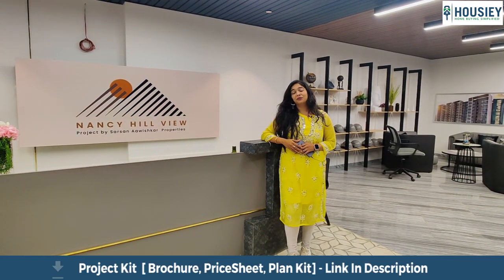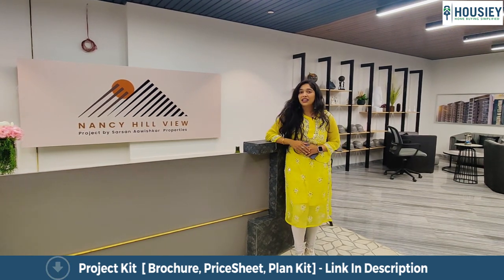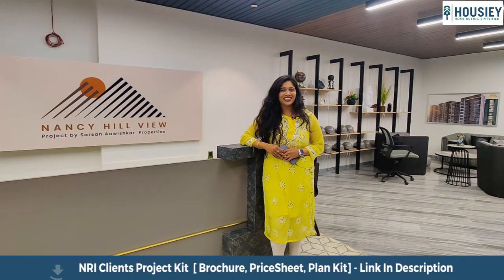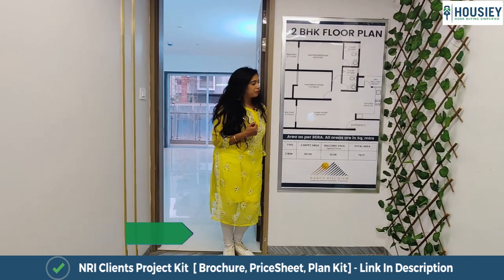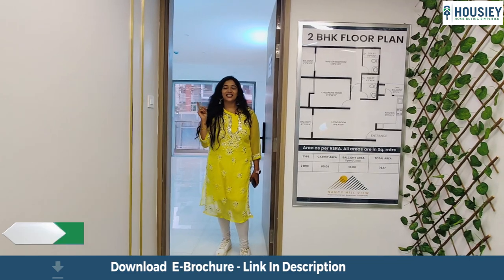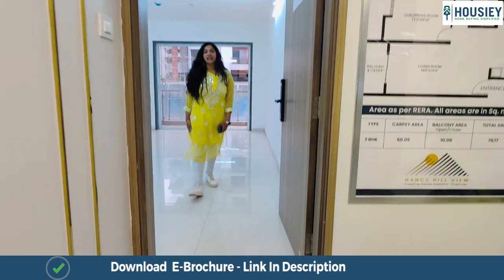So that's about Howzie. But where am I? I am at Nancy Hillview and we are going to see their 2BHK apartment. Come with me. Here we are at their 2BHK apartment — this is their sample layout and this is the 852 square feet 2BHK apartment.